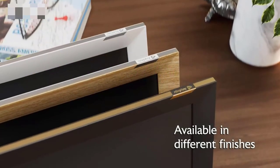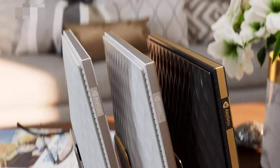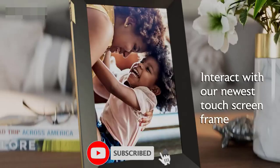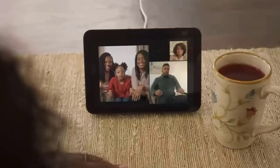If you're looking for a way to display your favorite photos and videos in your home, a digital picture frame is the perfect solution. In this video, we'll be counting down the top 5 digital picture frames for 2023, based on their features, user-friendliness, and overall value.